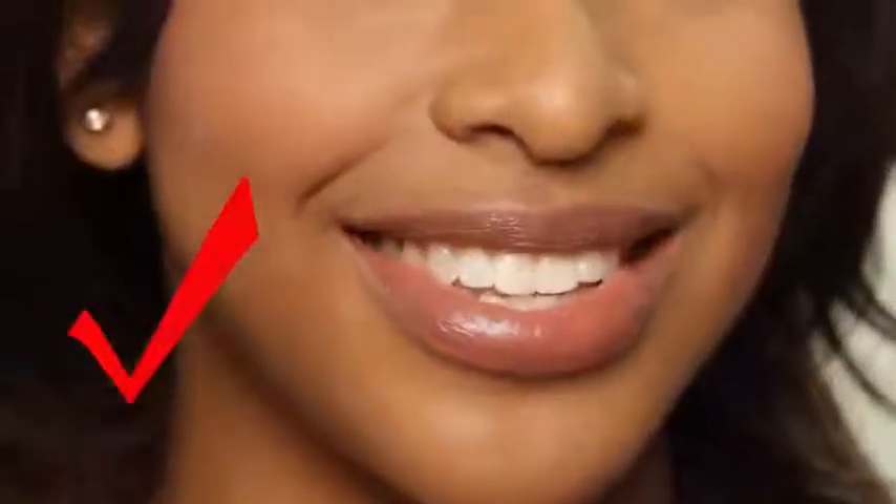Nude lipstick — lipstick that matches your skin color but makes a statement. How can you tell that you've got the perfect nude? Do your eyes stand out but your lips still look fabulous? Then yes, you've got it.